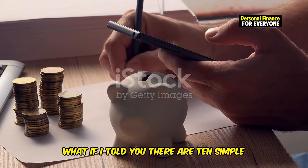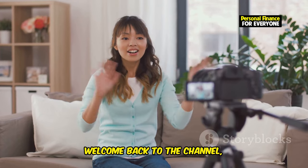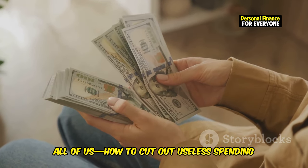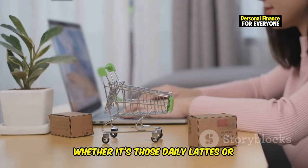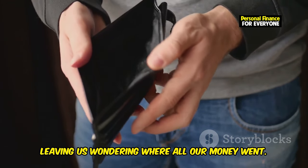What if I told you there are 10 simple habits you could adopt today that will help you save hundreds or even thousands each year? Welcome back to the channel everyone. Today we're diving into a topic that affects all of us — how to cut out useless spending and start saving money fast. Whether it's those daily lattes or spontaneous online shopping sprees, these expenses can add up quickly, leaving us wondering where all our money went.